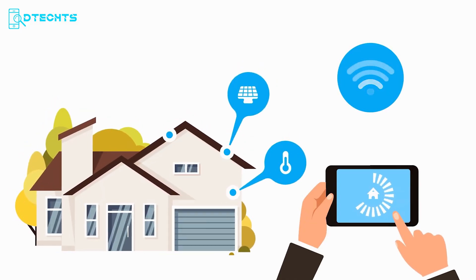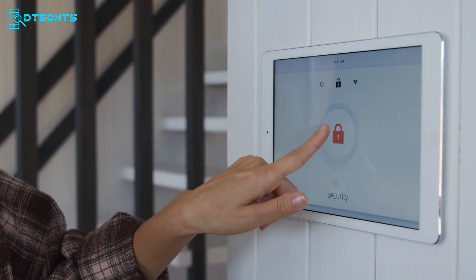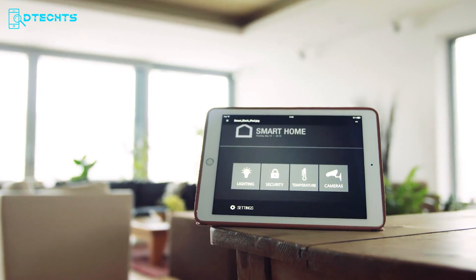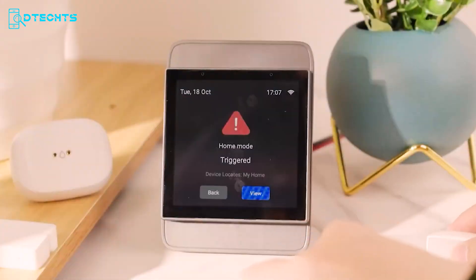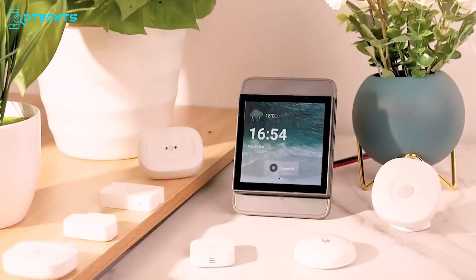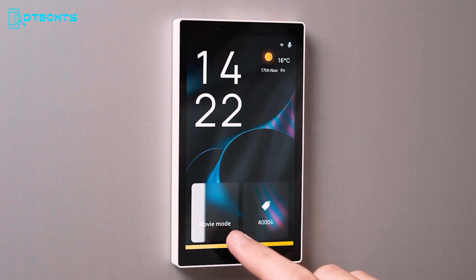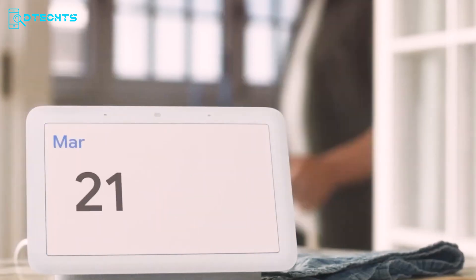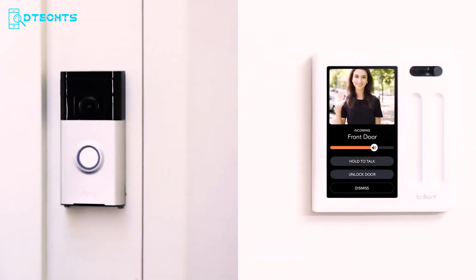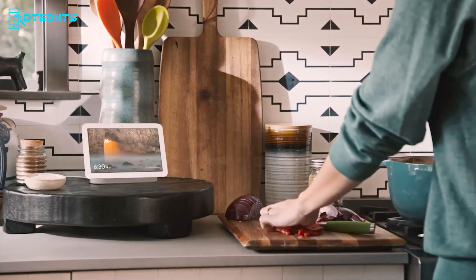Creating a connected home environment can be challenging, given the variety of devices and protocols spread across your living space. Smart home control panels offer a compelling answer, providing a centralized hub for seamless management and enhanced convenience. These sophisticated control centers do more than just simplify device control — they elevate the entire smart home experience. Join us as we delve into the top 7 smart home control panels designed to streamline your daily life and boost your home's intelligence.